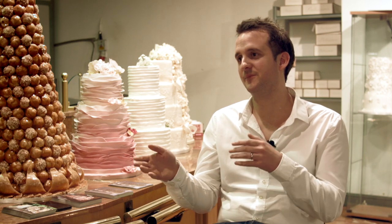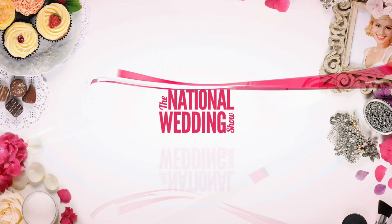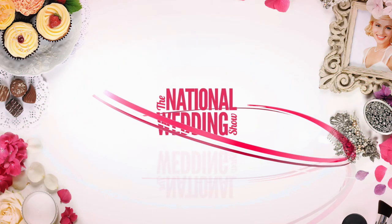Everyone's had a couple of drinks by that point, so they might want some extra food as well. Thanks so much, Neil. You're welcome, no problem. You can meet Neil and all of our other experts by visiting the National Wedding Shows. For further information, please visit nationalweddingshow.co.uk and don't forget to like and subscribe.